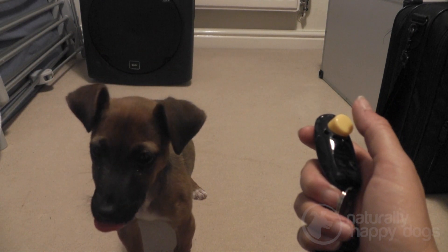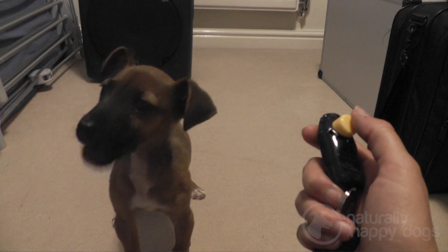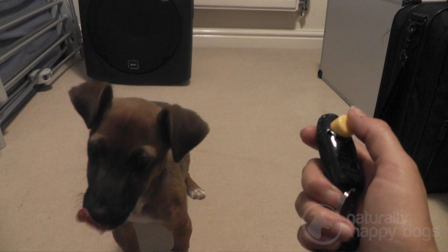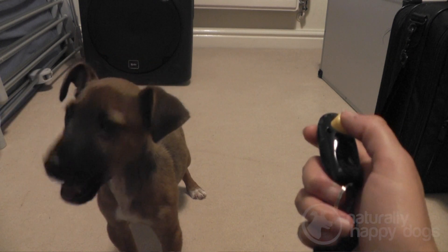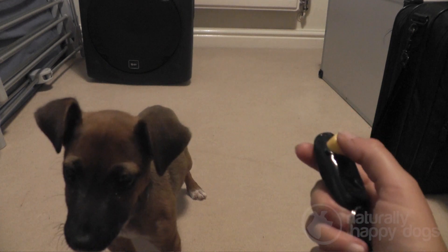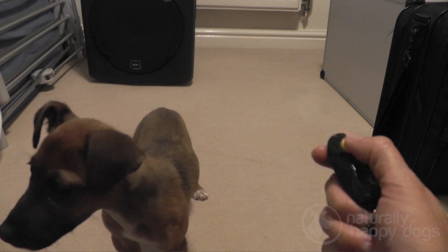I did this a few times and after a while I tested her reaction by clicking and seeing if she'd look at me or look hopeful that she was going to get a treat. She started to look like she was getting the idea when she pricked up her ears and licked her lips when the click happened.